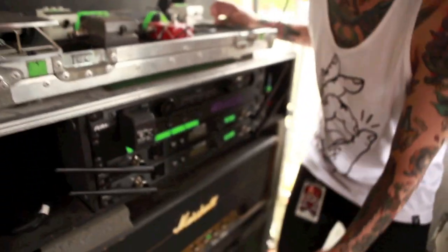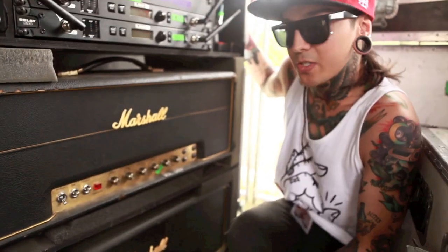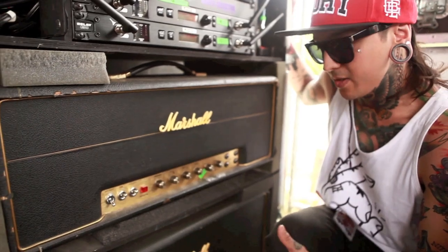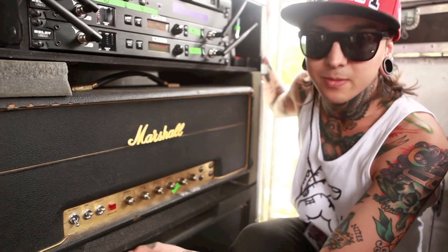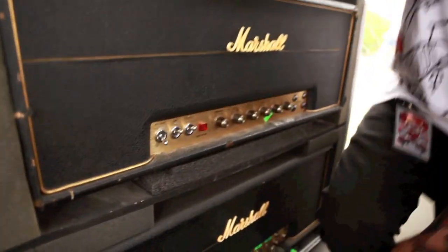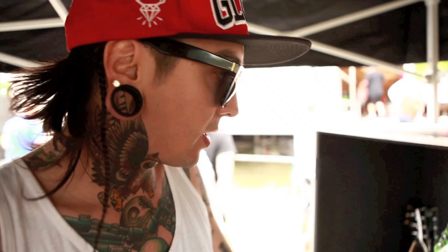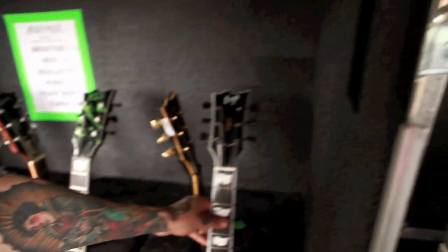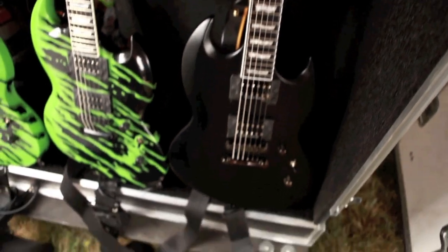Next, the amps. I've got two 1971 Marshall Superlead heads that our guitar tech Johnny has modded out to basically create my own tone. I have a really heavy distorted sound, kind of a vintage tone. And these are my guitars — I play ESP Viper. This black one I use for lower tunings and things like that.